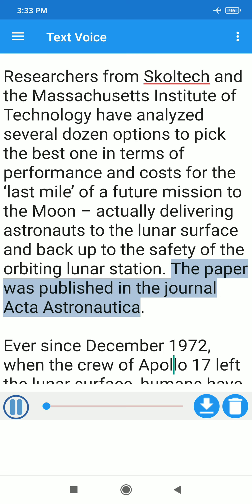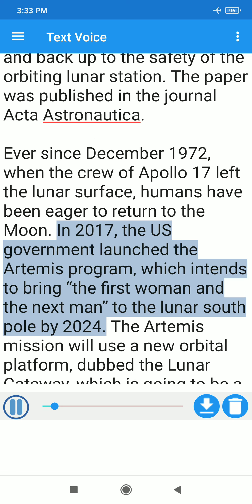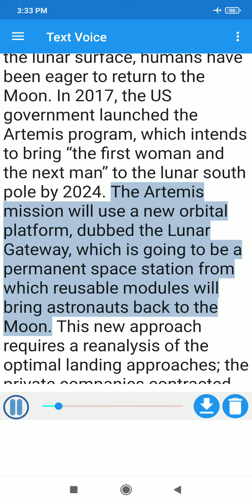The paper was published in the journal Acta Astronautica. Ever since December 1972, when the crew of Apollo 17 left the lunar surface, humans have been eager to return to the moon. In 2017, the US government launched the Artemis program, which intends to bring the first woman and the next man to the lunar south pole by 2024. The Artemis mission will use a new orbital platform dubbed the Lunar Gateway, which is going to be a permanent space station from which reusable modules will bring astronauts back to the moon.